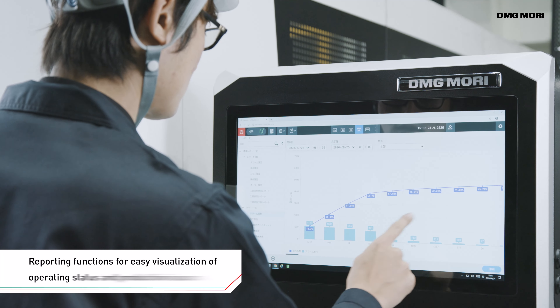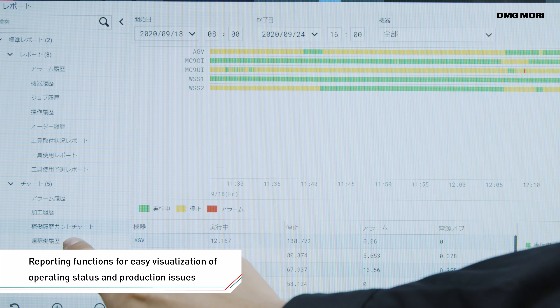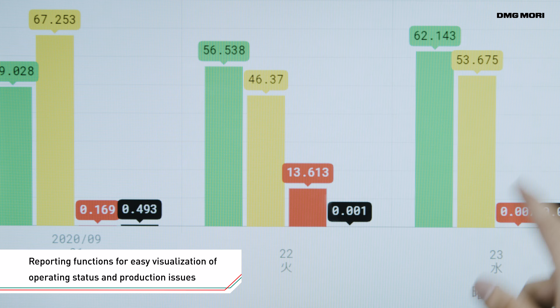Thanks to an extensive menu of reporting functions, operation results and alarm histories can be displayed in graph form, facilitating production process improvement.